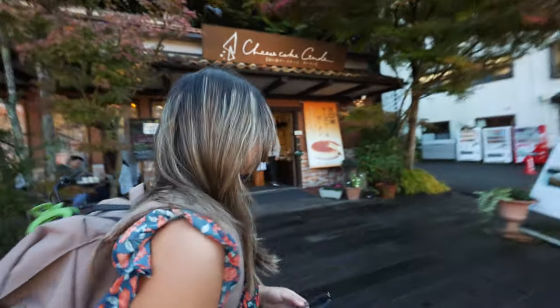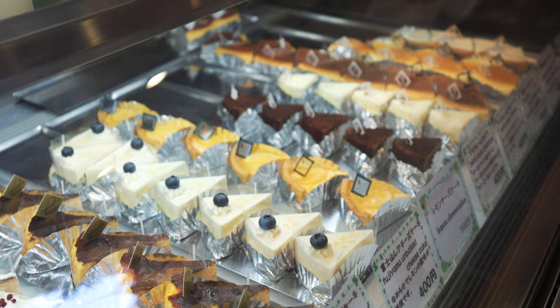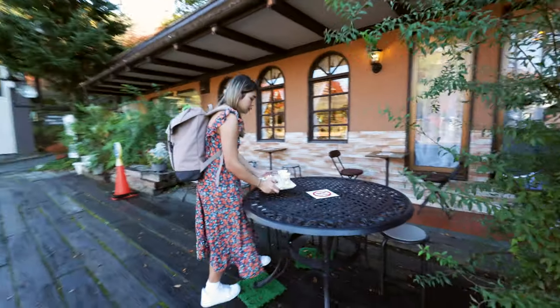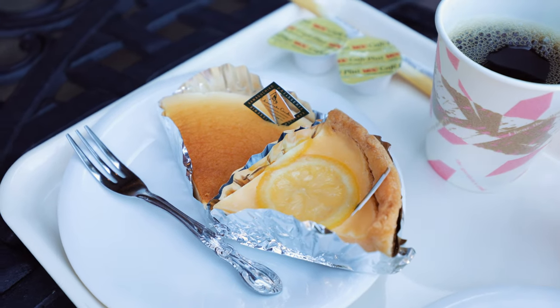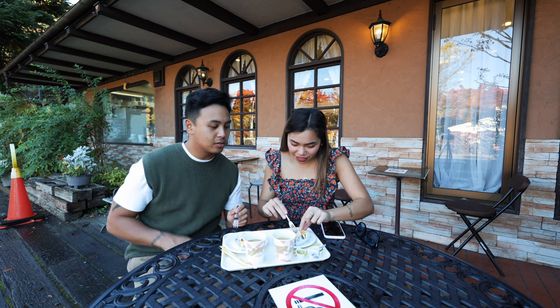So we just made it here at the Kawaguchiko Cheesecake Garden where we'll be having our first brunch. We're going to grab coffee and of course Alex's favorite cheesecake. These are our selections — we have a lemon cheesecake, a fluffy cheesecake, and then the burnt cheesecake as well. We got a couple of coffees with it and the coffees come free. I'll try the fluffy one — it's not too sweet or anything.